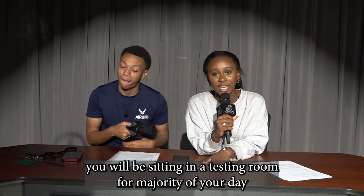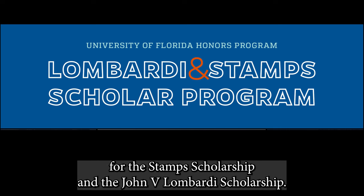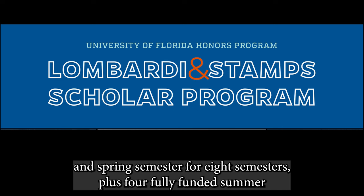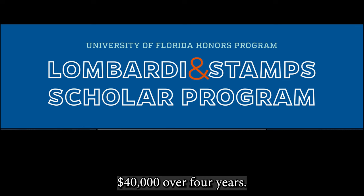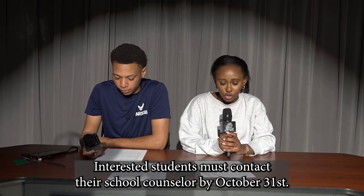The University of Florida's Honors Program is accepting applicants for the Stamps Scholarship and the John V. Lombardi Scholarship. The Signature Merit Awards provide a financial stipend of $3,000 per fall and spring semester for eight semesters, plus four fully funded summer enrichment experiences — a value of over $40,000 over four years. Interested students must contact their school counselor by October 31st.